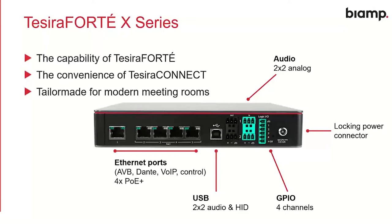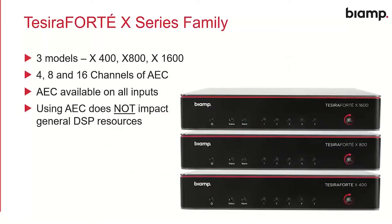Tessera Forte X is more than one model — we have three in the family: the X400, X800, and X1600, with four, eight, or 16 channels of echo cancellation available on all inputs. You can use digital inputs from the switch portion or analog inputs and assign AEC there if needed. Importantly, using these AEC channels does not impact general DSP resources. If you take a Tessera Forte X1600 and use all 16 channels of echo cancellation, that will not impact the pool of DSP resources for other processing — one of the benefits of having discrete AEC processing chips in the device. Pick the model that covers your needs and be confident you can use all that echo cancellation without impacting other DSP performance.